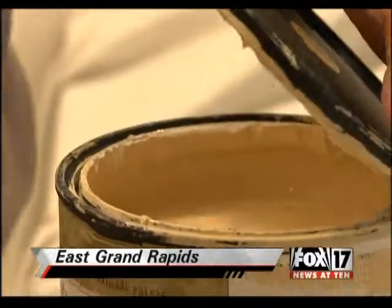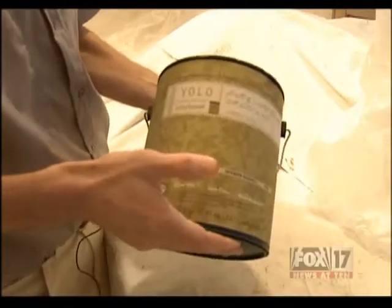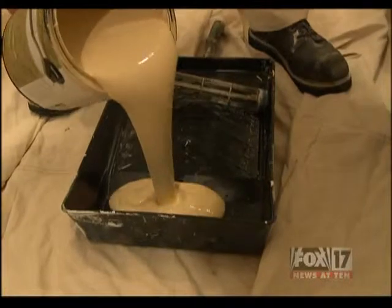This condo in East Grand Rapids is the subject of a complete remodel. The finishing touch is the right paint, so the owner called in Cannon Painting from the Rockford area.